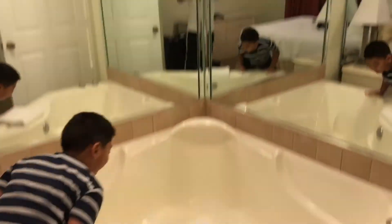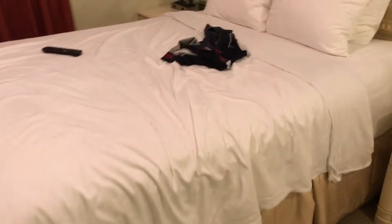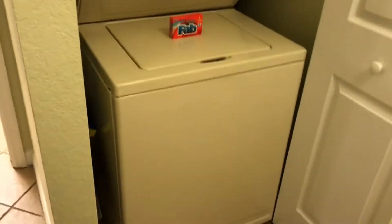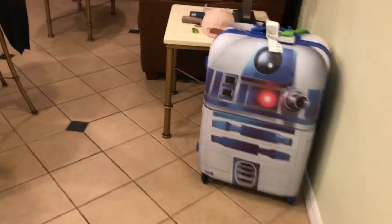...jacuzzi in the master bedroom — very cool! Nice queen bed right here. Let's show you the rest of the crib. We have laundry, the R2D2 luggage, and the kitchen.